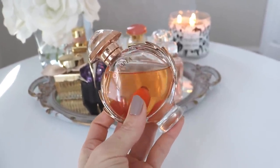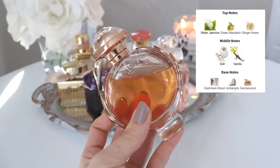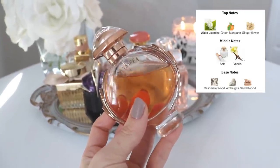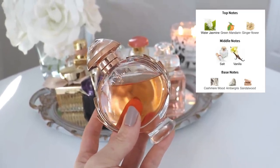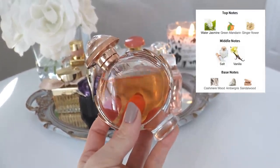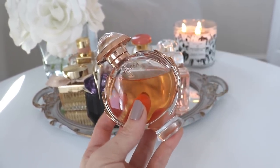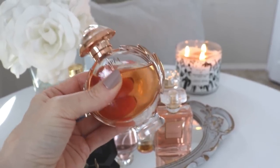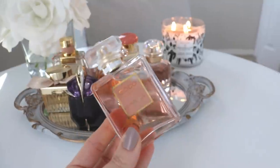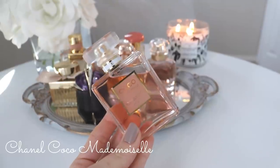The next one is Olympéa, the original. I had the Olympéa Intense and recently decluttered it — I just prefer this one. It has more pizzazz, more personality, a stronger salt note which I really love, and I think there's ginger in the opening that gives it a freshness and a kick that the Intense didn't have. I like both, but I strongly prefer this one. This is also one of my top 10 for life — I love this perfume so much.